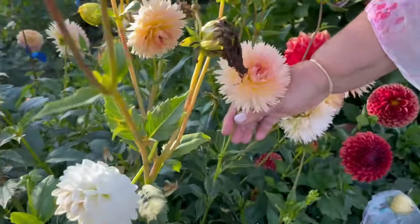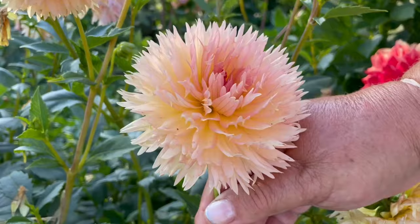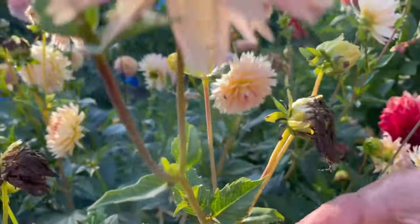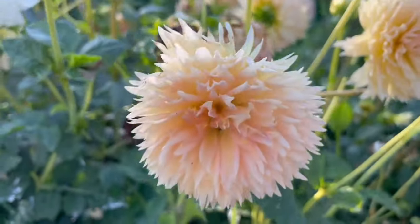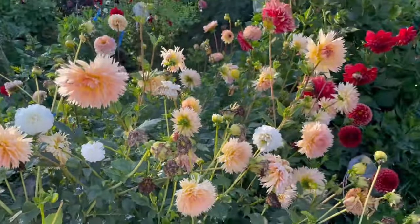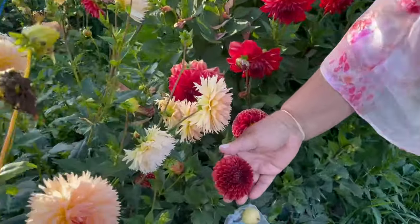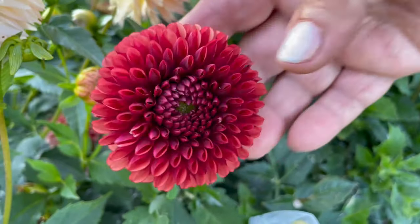This one is Lakeview Peach Fuzz. It's like a mixture of very pale yellow and pink. It's sort of laciniated but with very small blooms. I really like that too. This is Copper Boy — it's like a very dark, rusty color. Quite special.